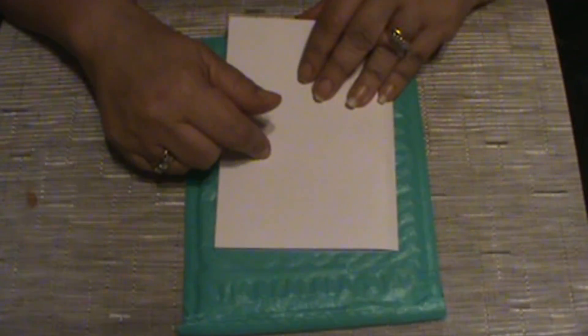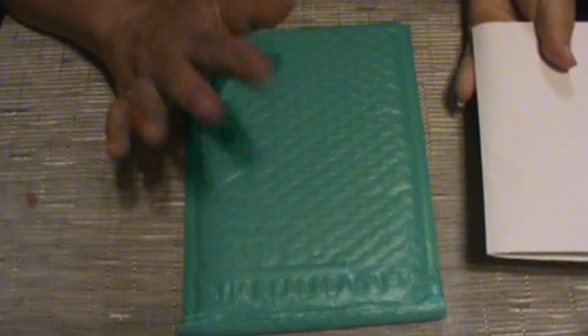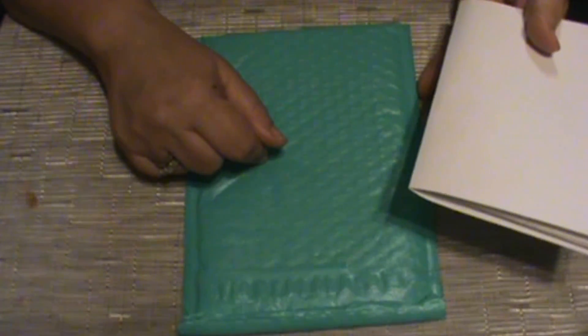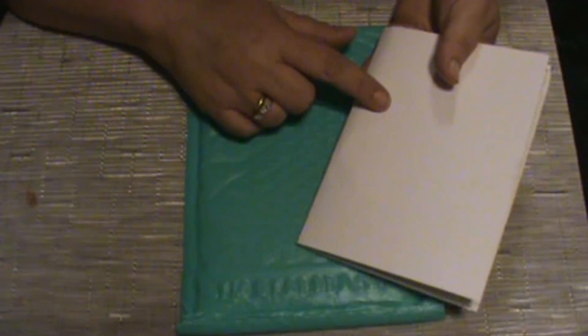Hi y'all, Sheri here, and today I'm going to do a sticker haul from Stickerrific. I took part in her 60% liquidation sale, so all these stickers were 60% off.